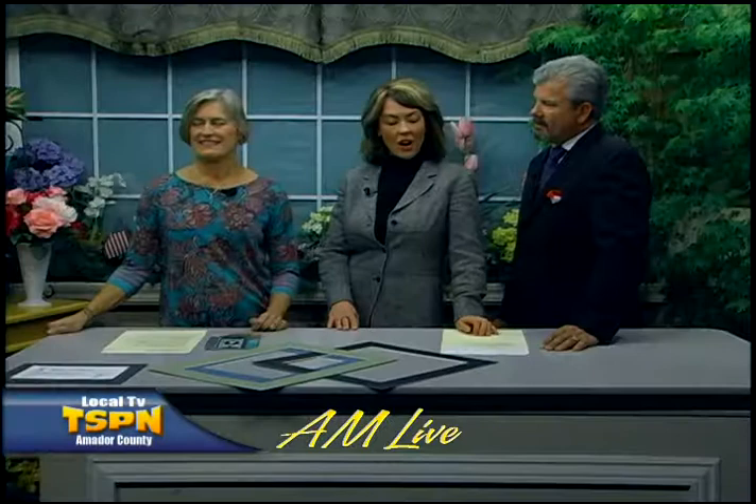We're back with AM Live on TSPN, and we're here with Millie Butler from Amador Arts. Good morning, Millie. Good morning. Good to have you. Thank you.